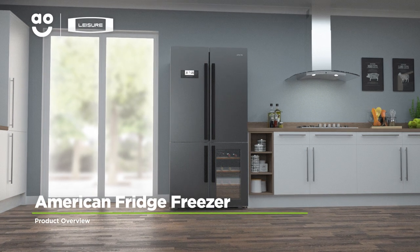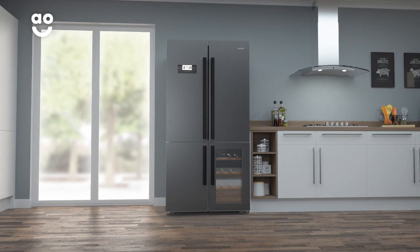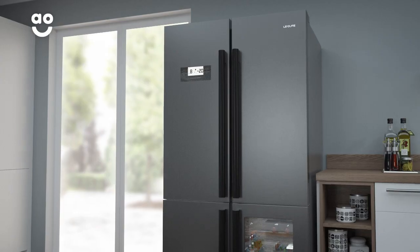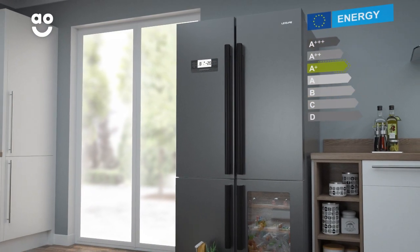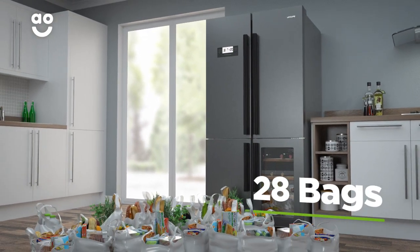This spacious, dark silver American fridge freezer from Leisure is perfect for households who want a stylish model with brilliant features. It has an A-plus energy rating and a combined capacity of 519 litres, meaning it can hold 28 bags of food shopping.